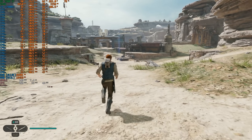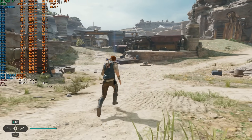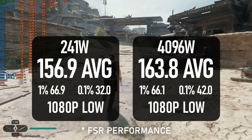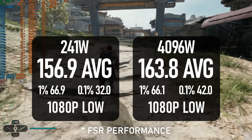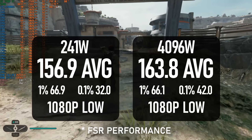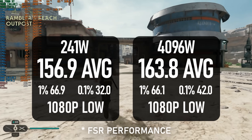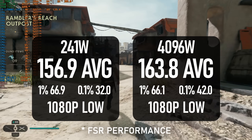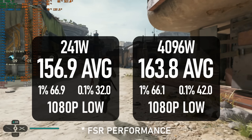Returning to the unoptimised category, Jedi Survivor is as smooth as buttered sandpaper. The average frame rate is a flattering 164 fps, but 1% lows are a paltry 66 and 0.1% lows fall to 42. The Ryzen 5 7500F is only 14 frames or so behind the i9, and its 1% lows were actually a little higher.